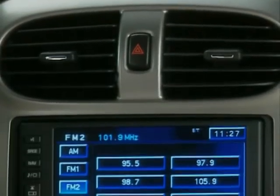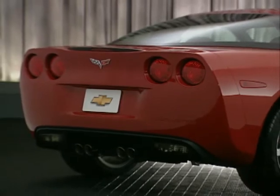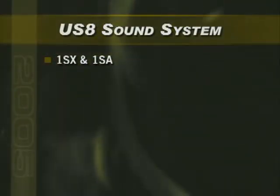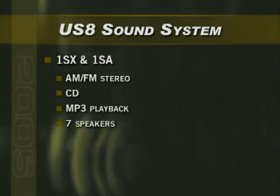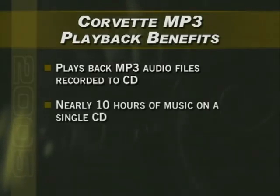The new Corvette advances in-vehicle entertainment with new sound systems and sophisticated audio technology. Corvette's AM-FM antenna is hidden behind the rear fascia, making it less prone to damage while also improving reception. Corvette 1SX and 1SA models have the US-8 sound system with AM-FM stereo with CD player, MP3 playback, 7 speakers with improved audio imaging, and radio data system. Corvette's sound system can play back MP3 audio files recorded to CD, storing nearly 10 hours of music on a single CD.